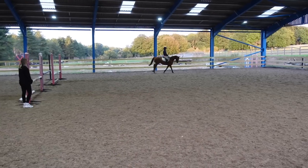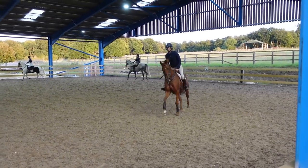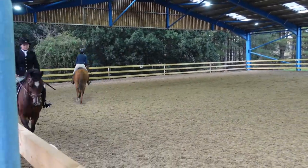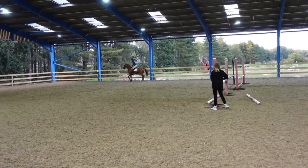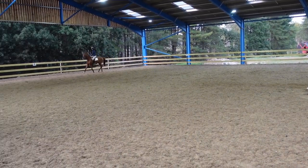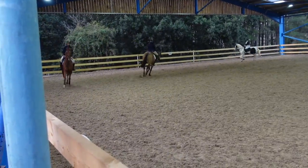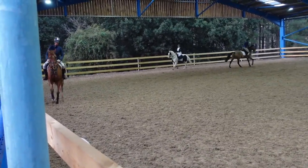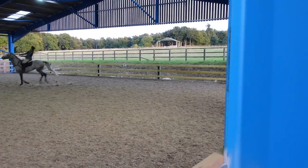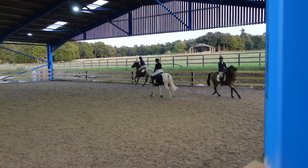As we're show jumping I want Ember to move away underneath me, so here I just get up off his back and let him travel more. Look at his little happy face - he's loving life. This is our worst rein, so I have to have a canter on both reins. He has a tendency, because he's a bit weaker on this rein, to strike off with the wrong leg. So I just bring him back to trot nice and gently and he actually corrects himself quite well there. He's got the most amazing canter - it literally feels like a rocking horse.